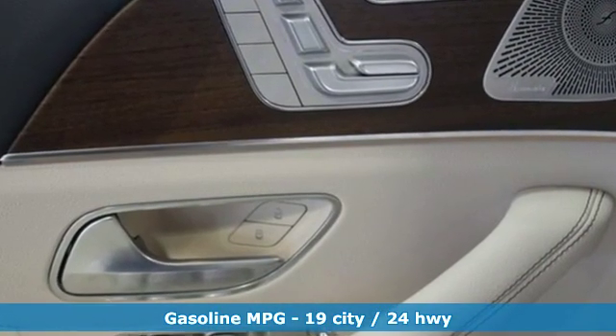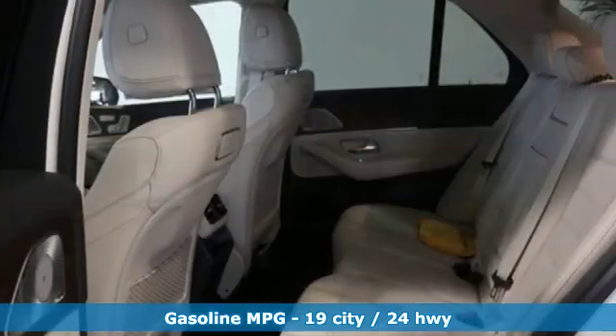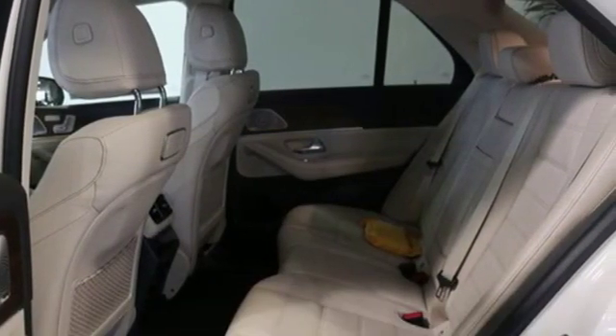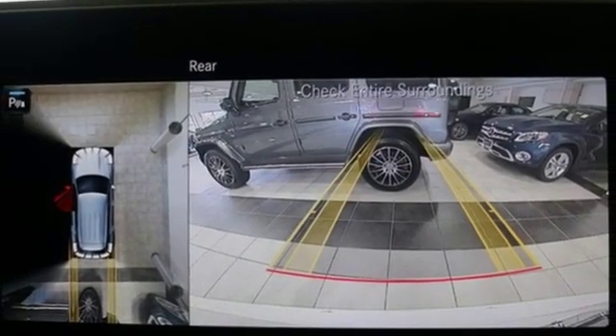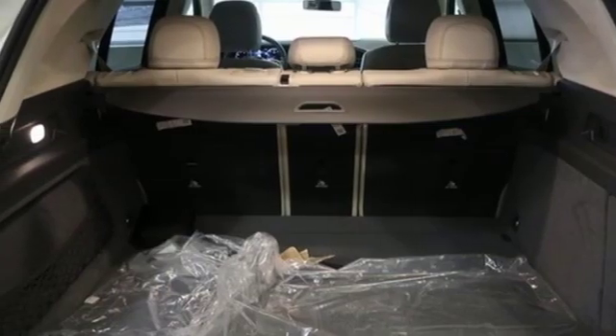Intercooled turbo i6 engine. Automatic with driver control suspension management. Streaming audio. Doors and push button start proximity key. Dual zone climate control. Automatic parking sensors.